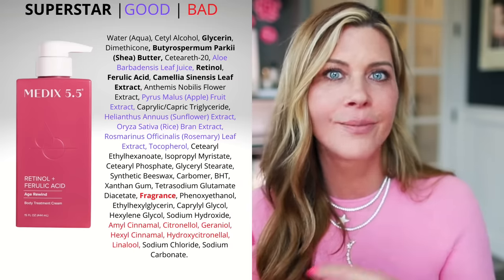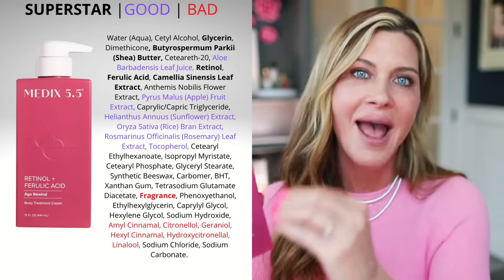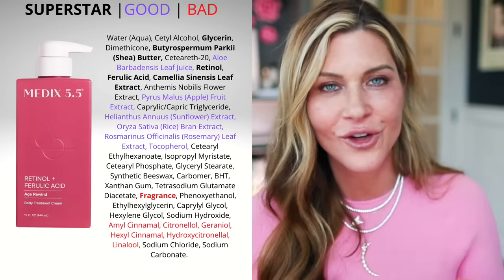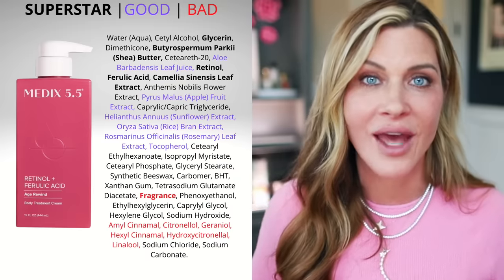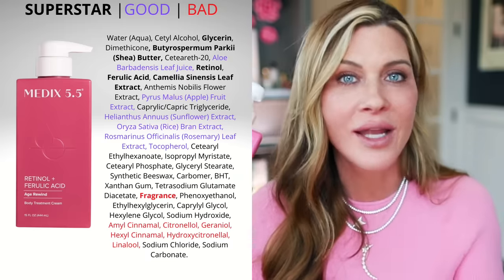Next is a body product I picked up about a month ago that has quickly become a favorite. It's by the brand Medics 5.5 — I found it on Amazon while researching retinol body products. It is a retinol and ferulic acid body lotion, 15 ounces, around seventeen dollars — really budget-friendly for that much product. Retinol for the body does the same thing as for the face: helps with hyperpigmentation, crepey skin, collagen breakdown, lines and wrinkles. Ferulic acid is an antioxidant that helps with brightening.